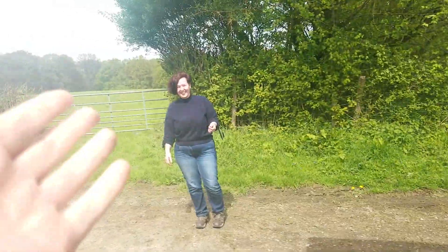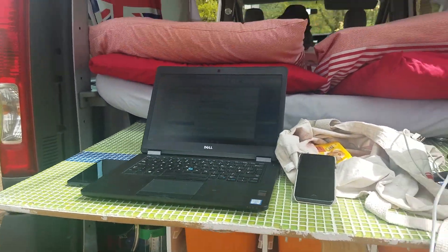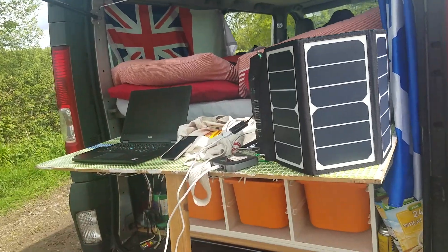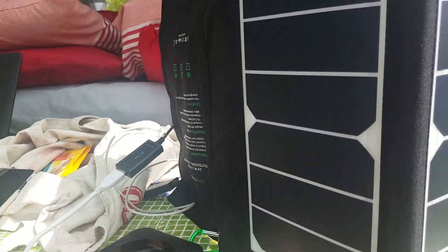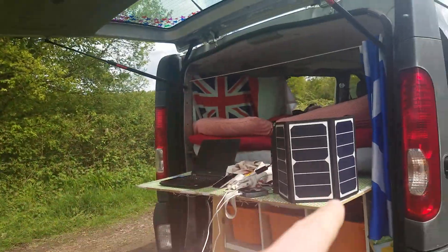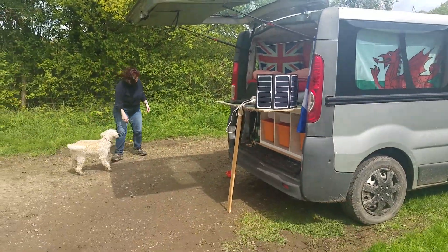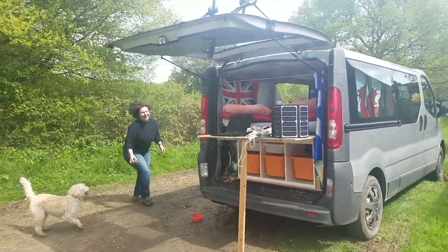I'm enjoying Jill's little mobile work setup — the internet hub is coming off the solar panel, she's got her wi-fi box and mobile laptop all out of the back of the truck. Meanwhile, I'll play with the dog. That is the life.